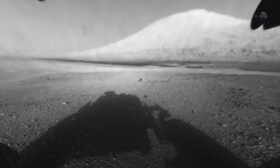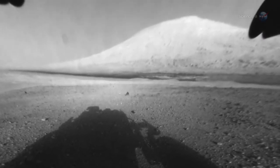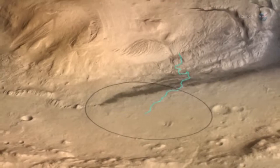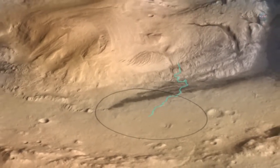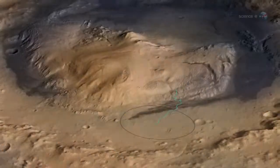After that, Grotzinger says, it's full speed ahead to the base of Mount Sharp, a 5,000-meter-tall mountain that holds within its ancient layers possible clues to life on the Red Planet. We'll have to make a deal with ourselves not to stop too often along the way. Mount Sharp is the reason we chose this landing site, so we need to hightail it on over there.